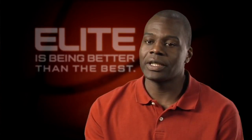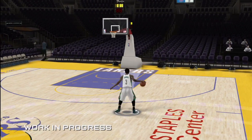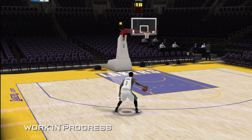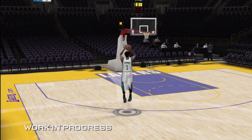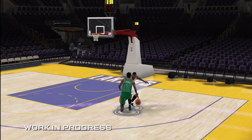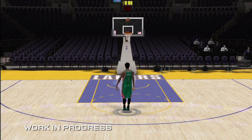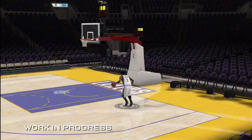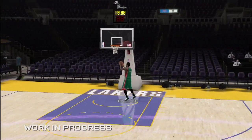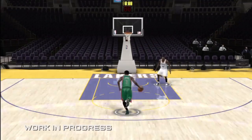So with the new controls, we're really excited about the different tools that we're giving the users this year. With hands-on control, the left stick is your feet and the right stick is your hands. There's one-to-one movement with the controls, and shooting is based on skill. You have total control over dribbling, shooting, dunks, layups, and even defense.